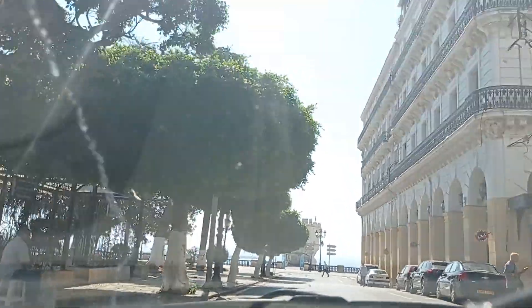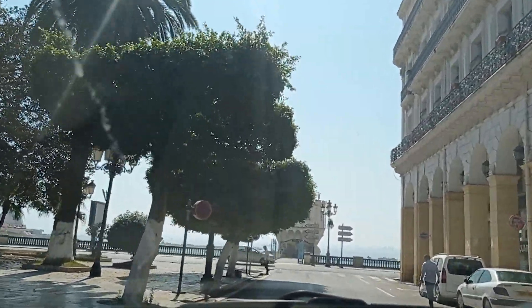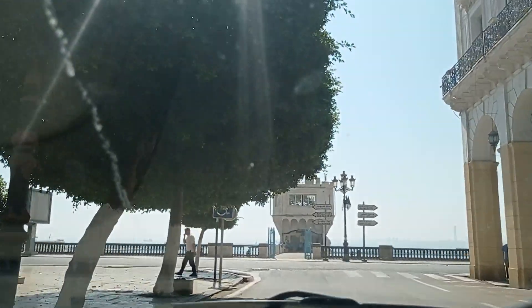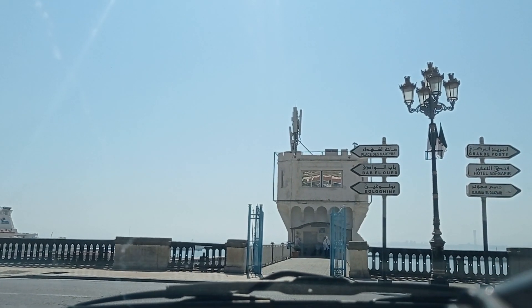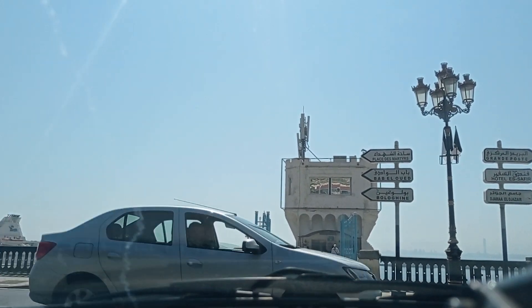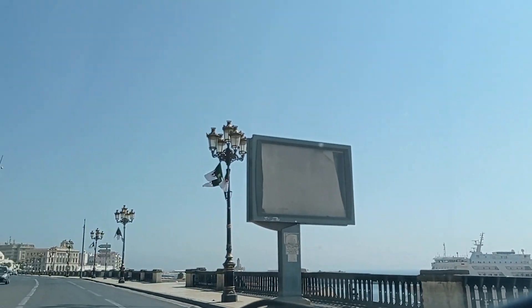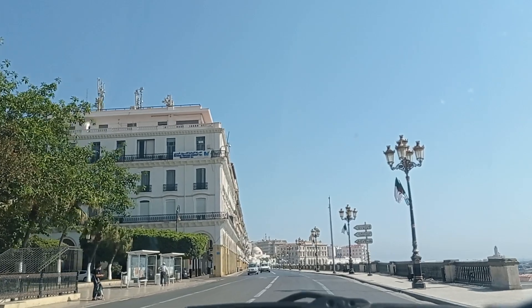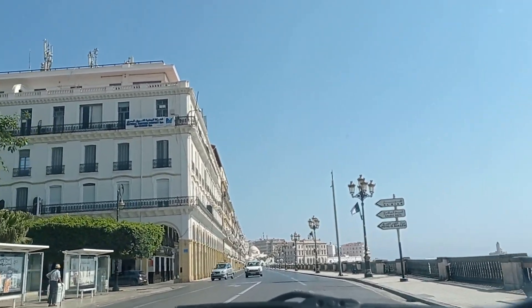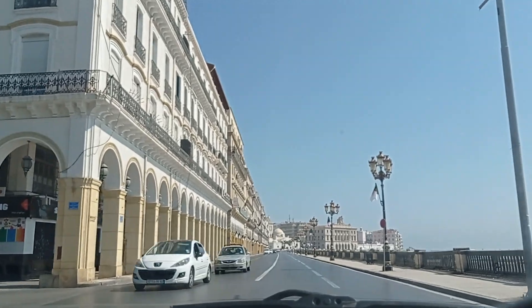Taking advantage of the absence of traffic jams today. You can see the sea here — there is this beautiful balcony, and I can even see a passenger boat, a huge passenger boat. I think it's one you haven't seen yet — it's over there at the port.